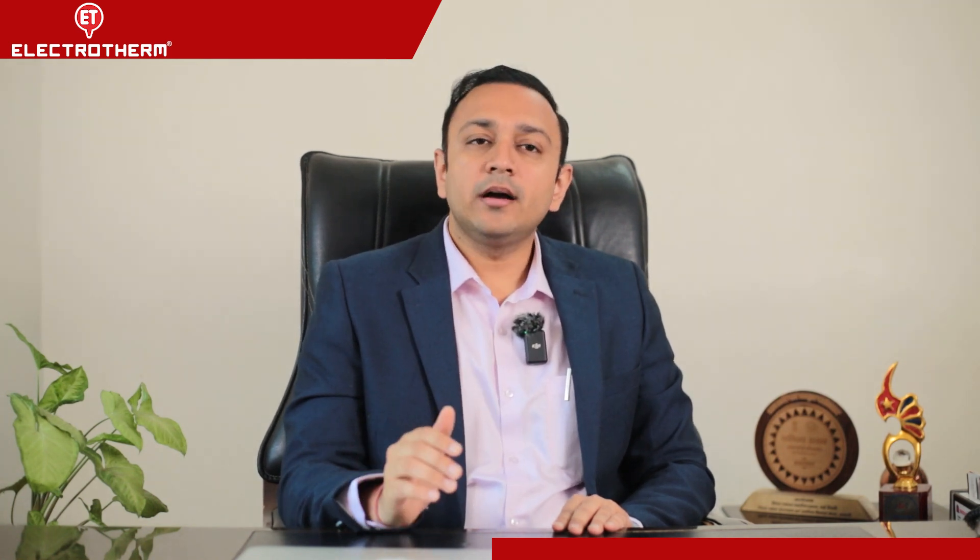The company has hand-held us for about three to four months even after the commissioning of the furnace. There were times I was surprised that the company's top engineers, like Pawan Tyagiji, were at the plant for two to three days at a stretch just to see the performance of the machine and do fine-tuning. Over the last one and a half years, in the rare case of a breakdown, Pawan Tyagiji and his team have rushed to the spot and taken care of it like it was their own plant.